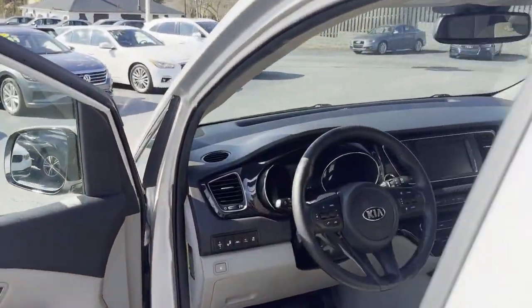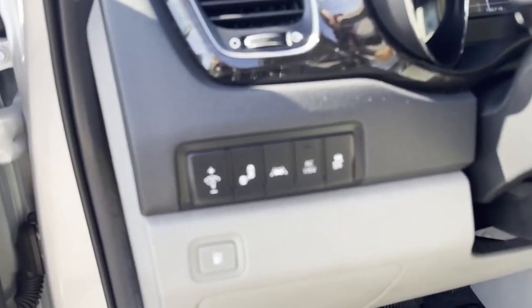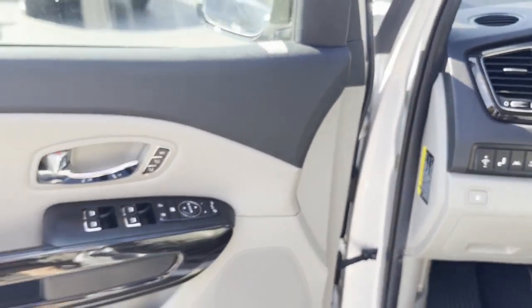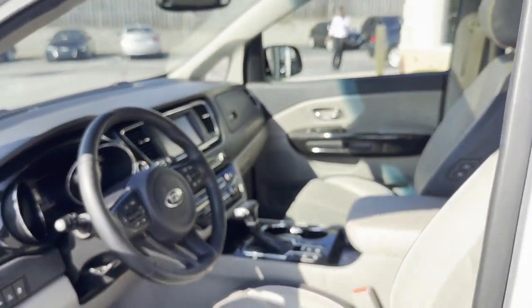Power sliding doors, power hatch, automatic cruise control, lane departure. Let me focus here — look at all this technology. Get excited about stuff with all this technology. Heated steering wheel.